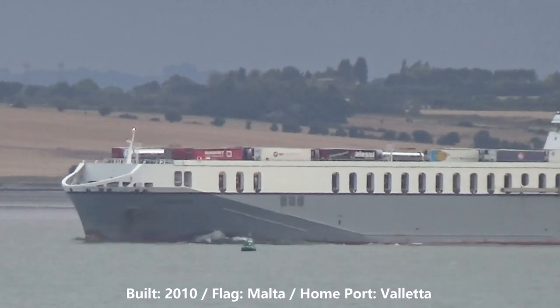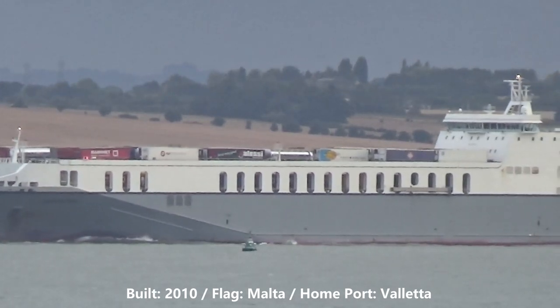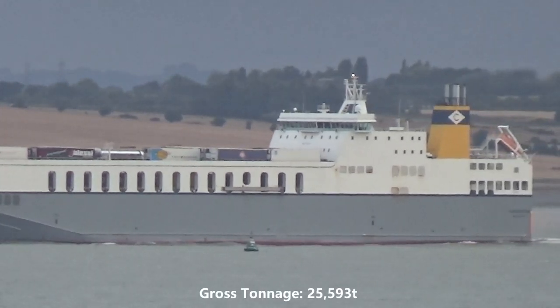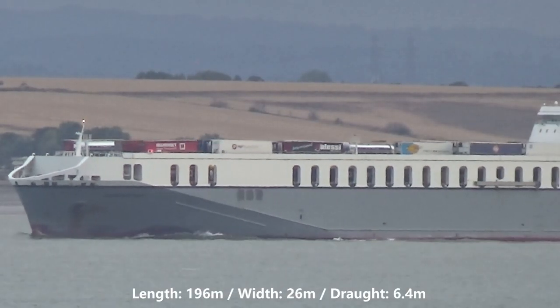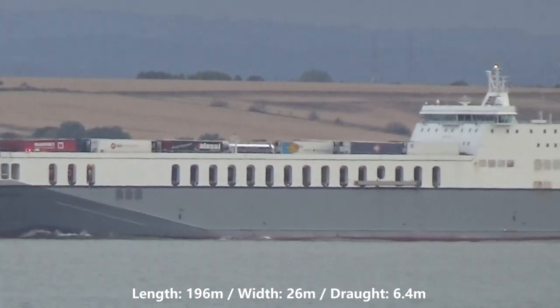Vespertine was built in 2010 and sails under the flag of Malta. Her home port is Valletta. She is 196 metres long, 26 metres wide and has a draft of 6.4 metres.